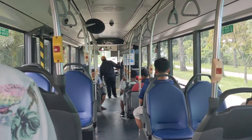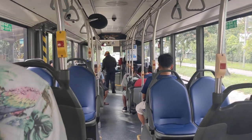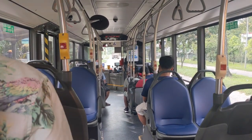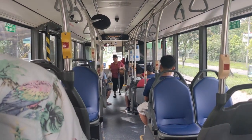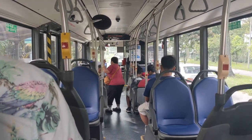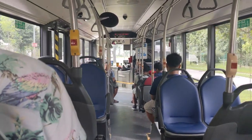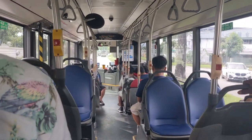As I said in the previous video, this is an O530 Citaro C1 facelift. This version's production only lasted until 2013, but Mercedes-Benz kept this version in production until 2017 just for the Singapore market. This is why you have a lot of them still running today.